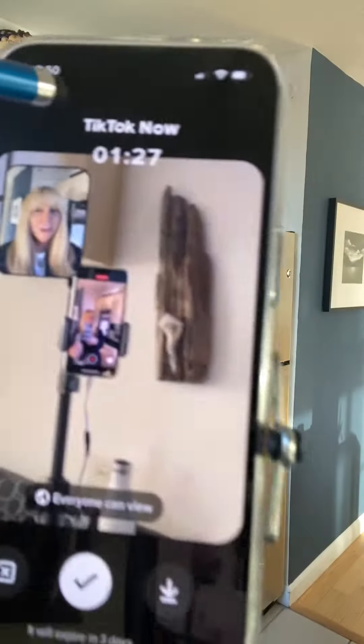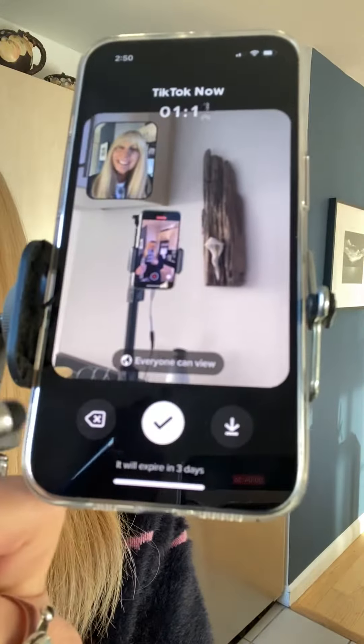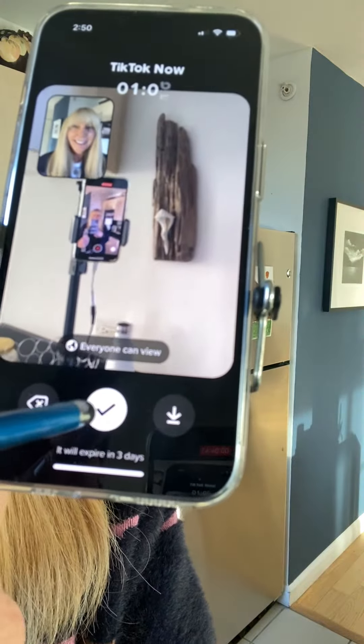I still have another minute and a half to redo this, and I can press the back button and do it over if I don't like it. I'm going to actually post this one by touching the check mark.